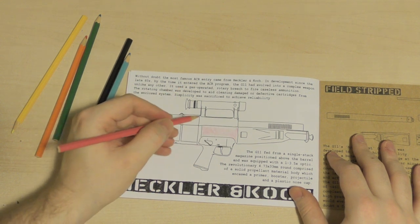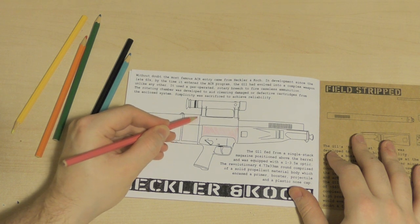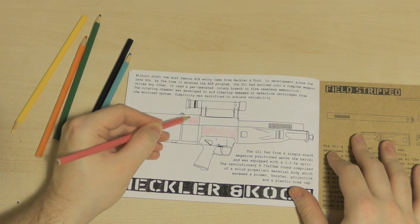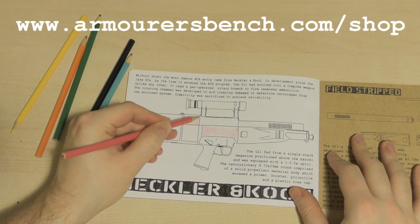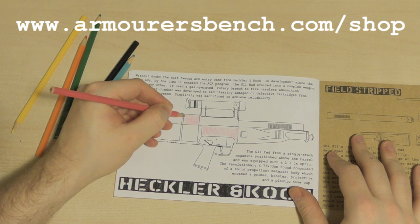We've actually sold out of the very first batch but we have another new batch coming very soon, and as soon as they arrive they'll go out to everyone who has ordered in the last day or so. If you haven't ordered already and you would like one of the ACR coloring books, you can order one over on the Armourers Bench's website which is armorersbench.com forward slash shop.